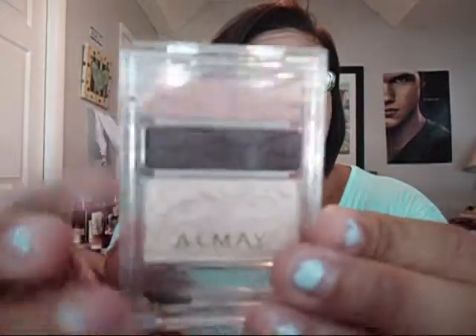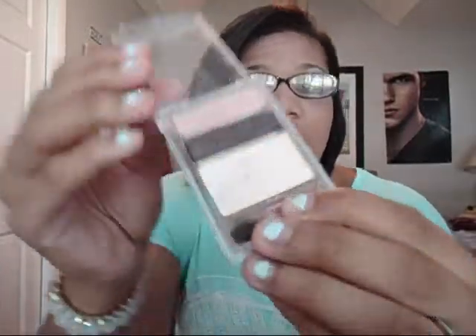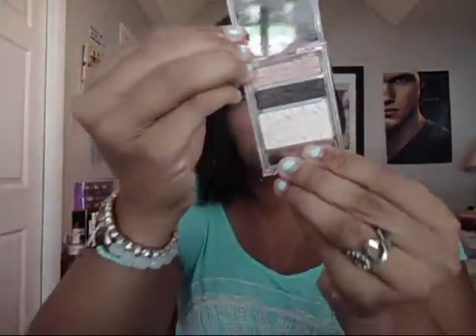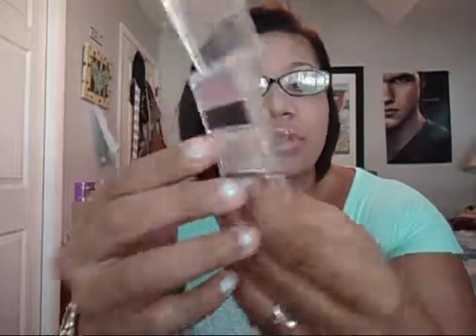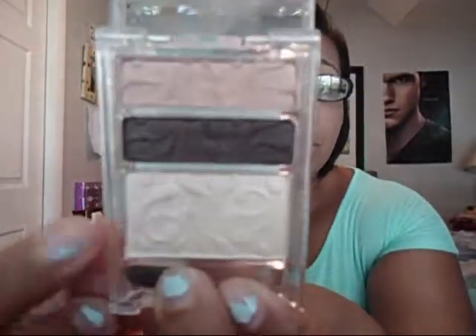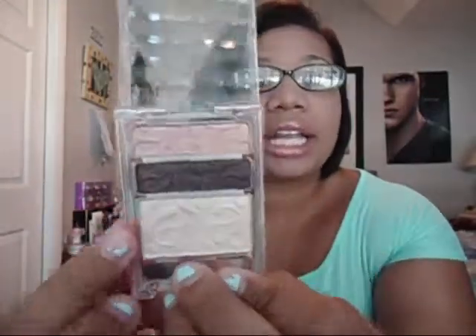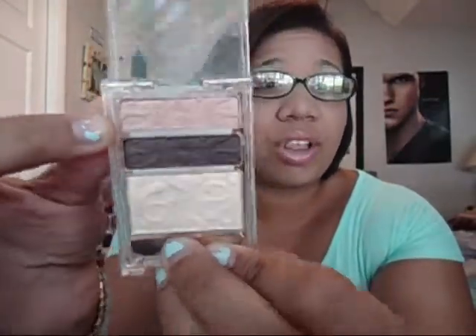One of my first favorites that I've been using all month for June is this palette from Almay. It has such beautiful neutral colors — I actually have it on right now, but you can't really tell. It's number 31, 'True for Browns,' so I think it's for brown eyes. You have your highlight, your crease, and then your all-over lid color.